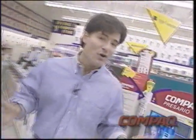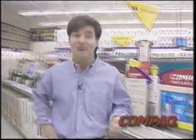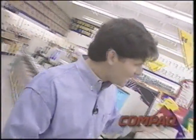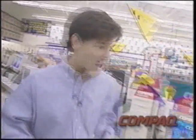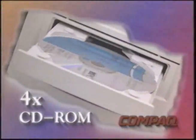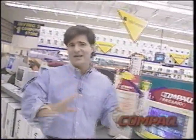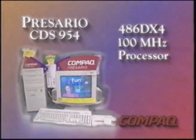Now Compaq Presario is really leading the way in terms of value once again with a hot new 486 model. It's a 100-megahertz 486 system with all the multimedia tools you need — it's the CDS 954. As the name implies, it's got CD — in fact, it's got a quad-spin, or 4x, CD-ROM player to play all your favorite multimedia titles. Inside this machine are some of the latest and greatest technologies.